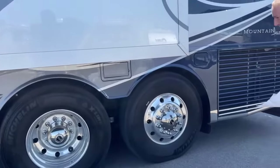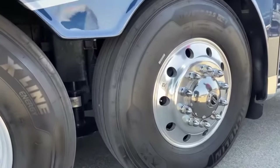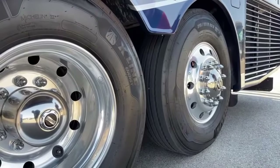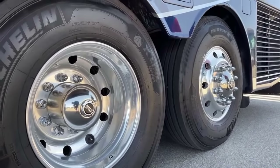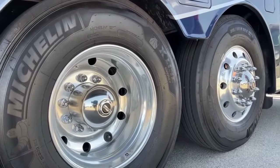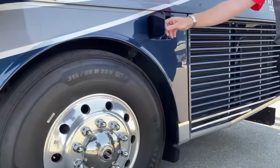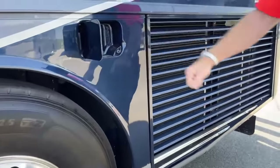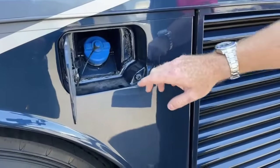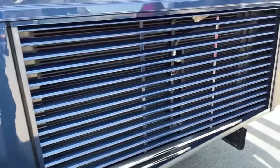Back here you've got the 315 ADR 22.5 Michelins — a little smaller than the front ones. This is a steerable tag axle, so it's going to turn very nicely for you, whether going forward or in reverse, turning with you up to 20 miles an hour. You've got your 15-gallon DEF tank — diesel exhaust fluid — and a side radiator. The DEF fill is accessible from both sides.